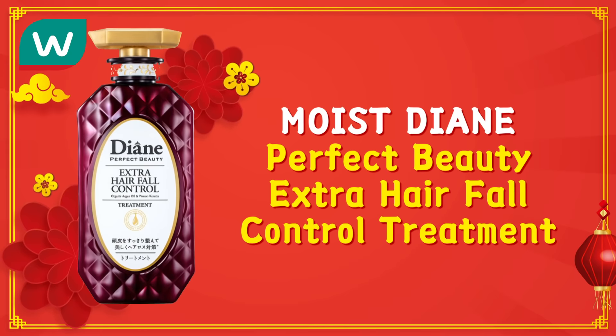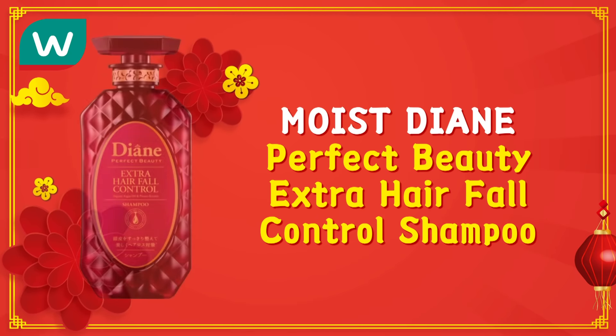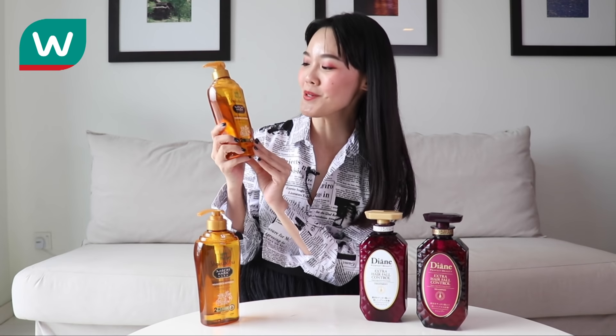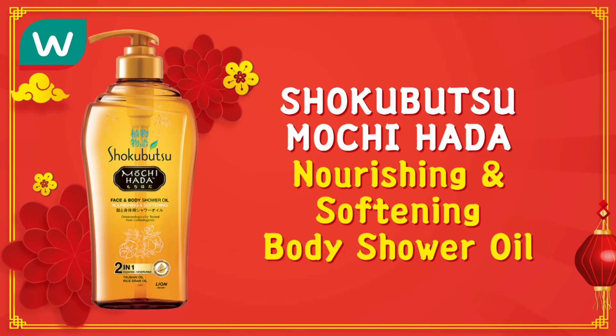Today I'm gonna share with Kakek Watson's two products for hair and body. First we have Moist Dye and Perfect Beauty Extra Hair Fall Control Treatment and Perfect Beauty Extra Hair Fall Control Shampoo. And for body we have Sukabuzu Mochi Hada nourishing and softening body shower oil.